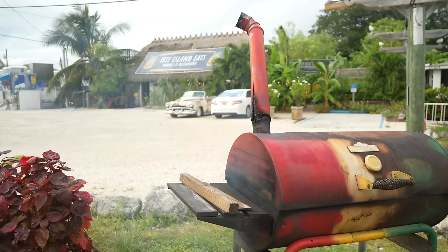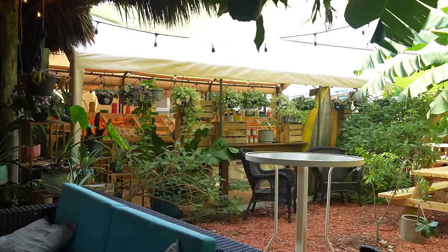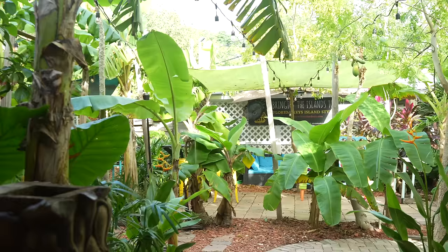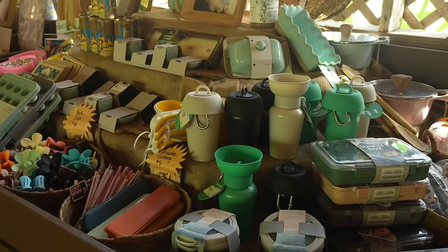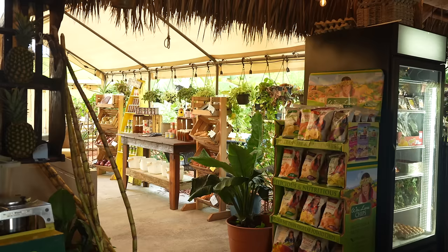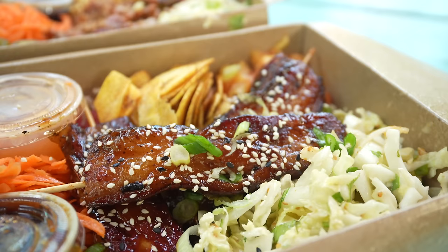We stopped for some lunch — that was a long drive. We came to Erie Island Eats. This place has been here for about eight years. It started as a tiny food truck and has expanded into this amazing market. They have so many different goods and fresh produce for sale. Everything's organic and locally sourced as much as possible, which is kind of rare. They've also opened up a second food truck selling more sandwiches and breakfast items.